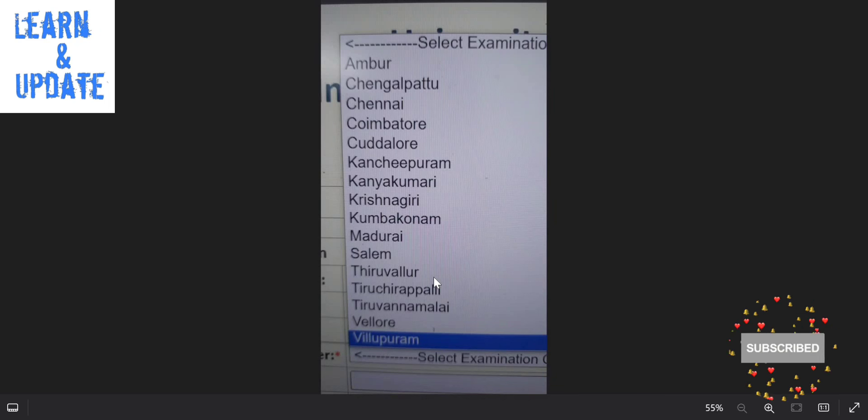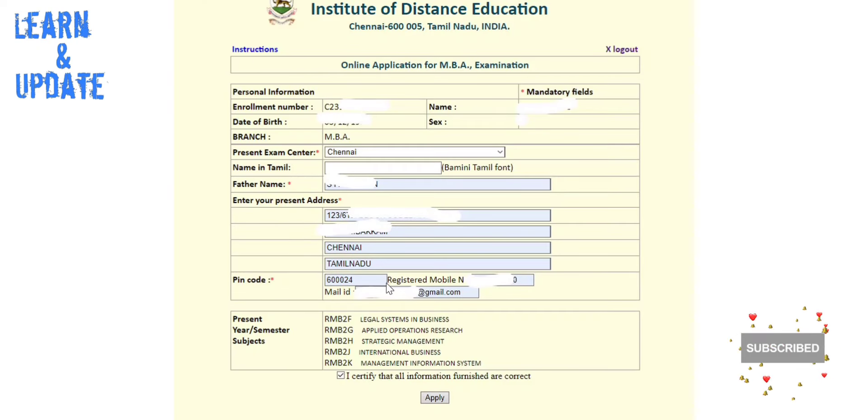This address shown is for Madras University. If you are from other states, the address will be different. You can check your address and mobile number.